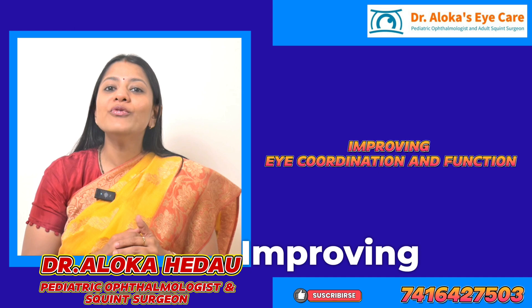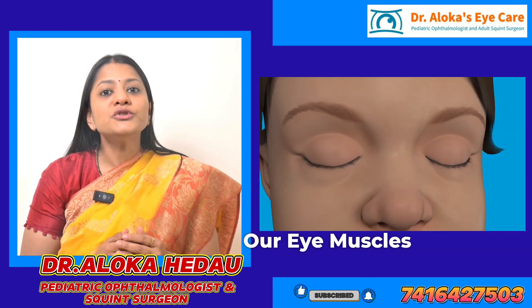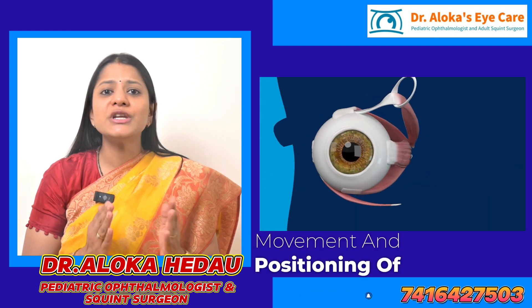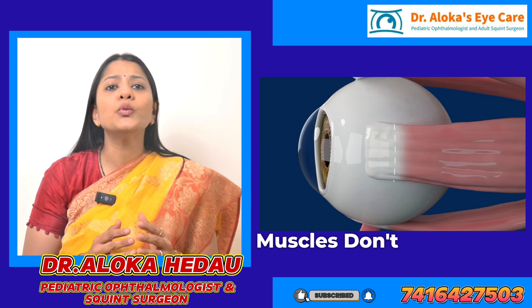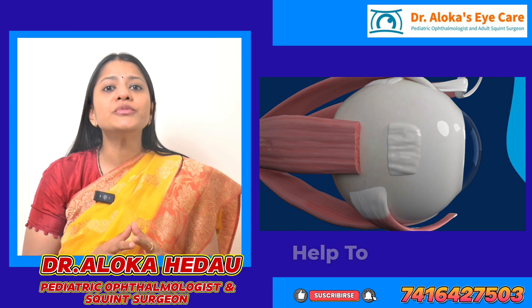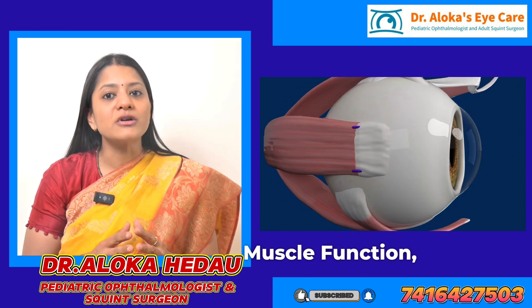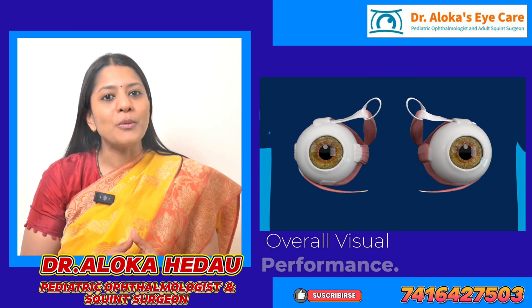6. Improving eye coordination and function. Our eye muscles control the movement and positioning of the eyes. A squint occurs when these muscles don't work together properly. Surgery or early treatments can help to restore proper eye muscle function, improving eye alignment and overall visual performance.